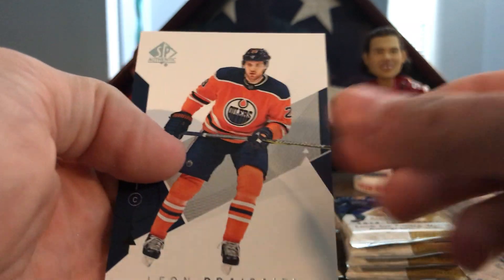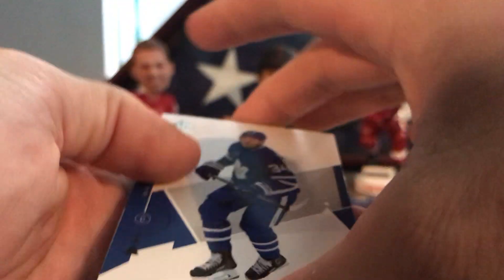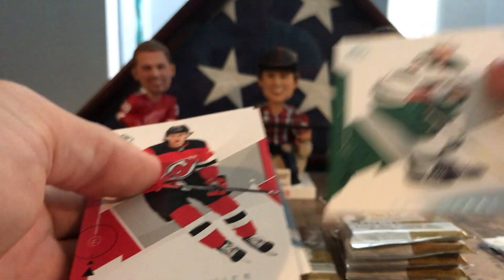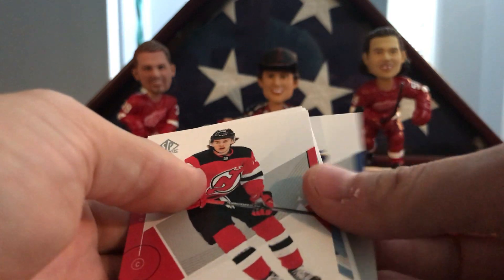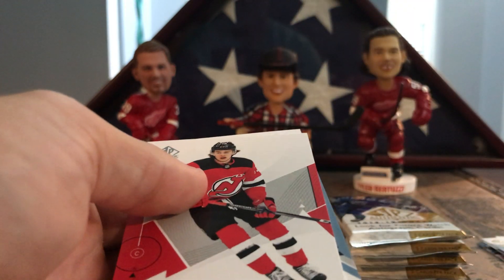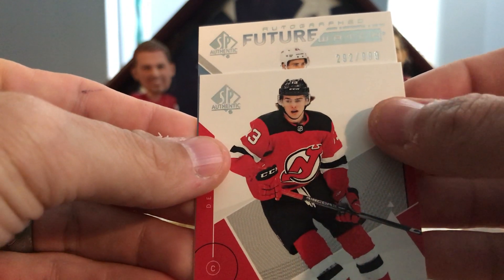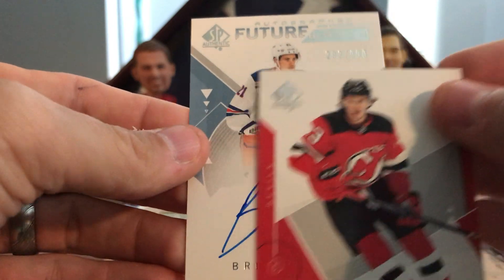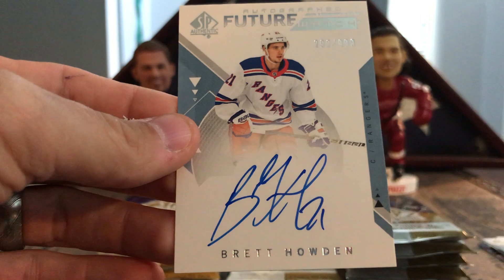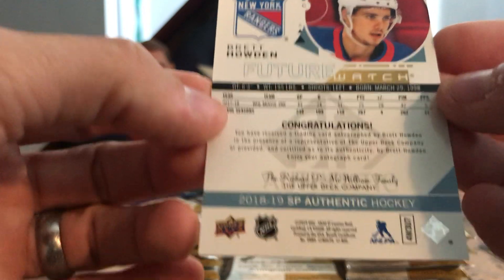There's another Malkin and Leon Draisaitl. There are not a lot of base cards in this set, so if you buy a couple boxes you're going to start seeing the same players over and over. There's Auston Matthews. We got a Future Watch Auto — Eric Stahl, Colton Parayko. Let's see what we got: Future Watch autographed, 292 of 999 — who's that? Brett Hobden! Pretty good one to get, Brett Hobden. There goes our theory — everything's in the middle now, theory's gone.